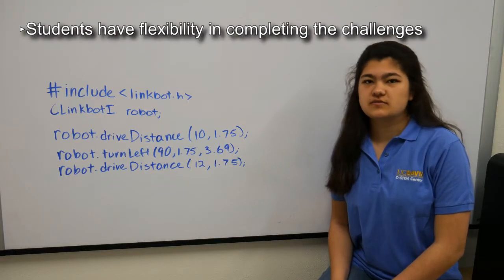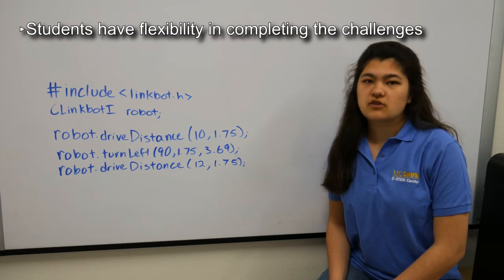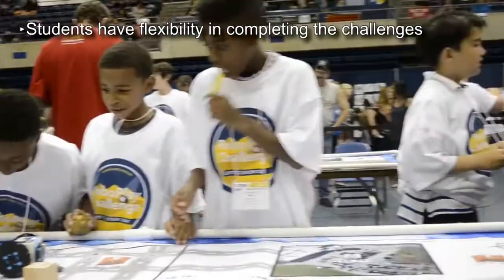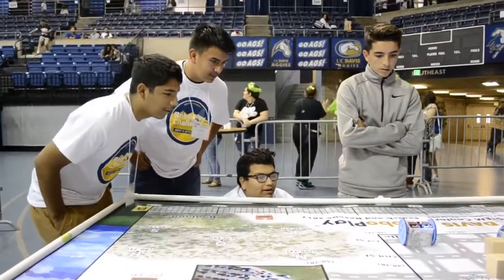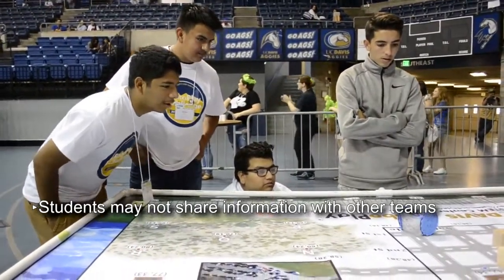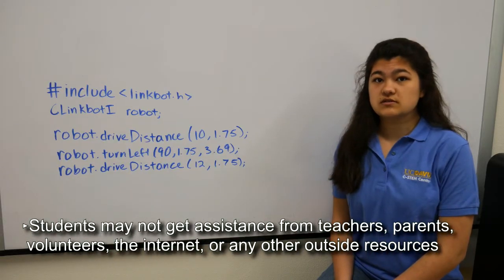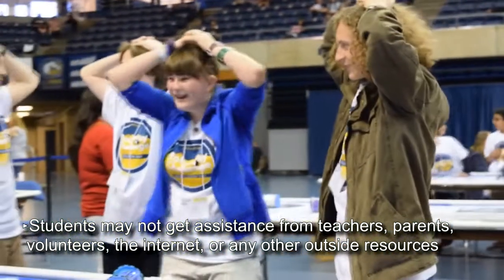Students compete in teams of three to five to solve ten challenges that are given to them. Challenges may be completed in any order and teams can try a challenge as many times as they like. Teams may not share information with other teams and they may not receive help from outside resources such as teachers, judges, or the internet.